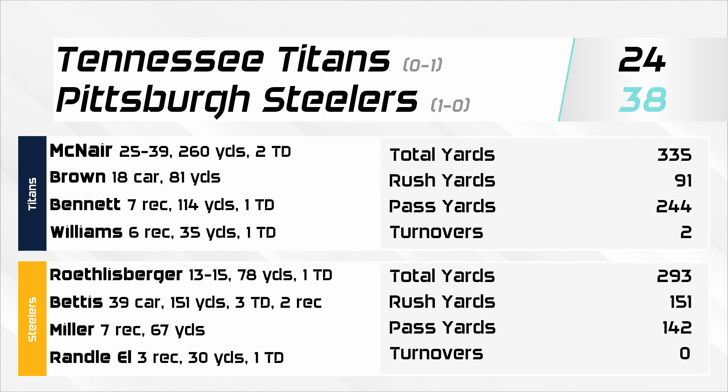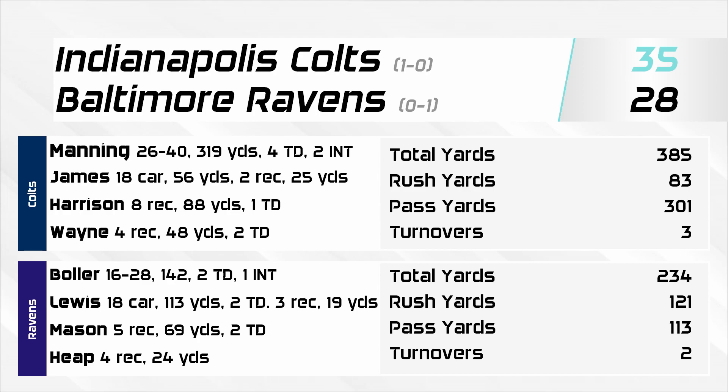On the other side, Carson Palmer completed 11 of 26 passes for 177 yards, one touchdown, and one interception. His top targets were rookie Chris Henry with four receptions for 106 yards and TJ Houshmandzadeh with four receptions for 40 yards and a touchdown. Rudy Johnson found some room with 83 yards on 24 carries and a touchdown. Around the league: the Steelers defeated the Titans 38-24 on the strength of Jerome Bettis's 151 yards and three touchdowns. The Colts defeated the Ravens 35-28 as Peyton Manning threw for 319 yards and four touchdowns; Jamal Lewis ran for 113 yards and two touchdowns. Join us next week as the Browns take on the 1-0 Green Bay Packers on the road — hit subscribe and ring the notification bell if you enjoyed the season opener!